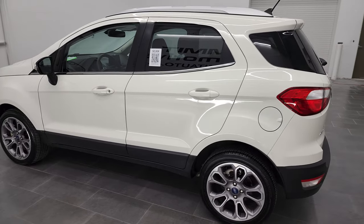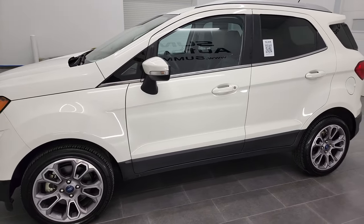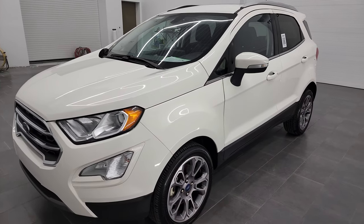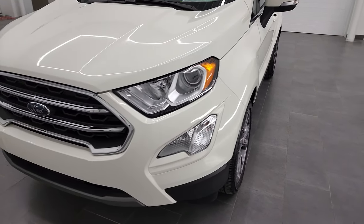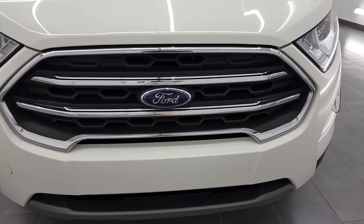This 2020 Ford EcoSport has the 1.0-liter 3-cylinder turbocharged engine. It puts out 123 horsepower. This vehicle has been fully safety inspected by our service shop. It has a fresh oil and filter change, all the fluids have been checked and topped off, and this vehicle is 100% ready to go.